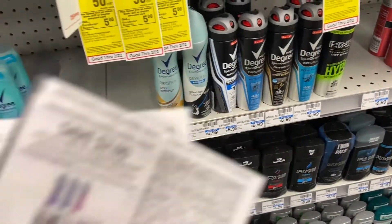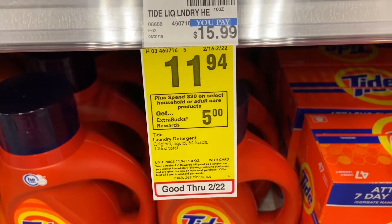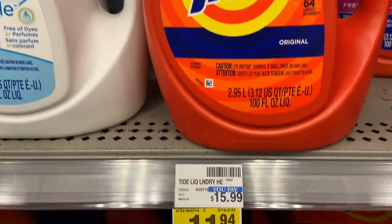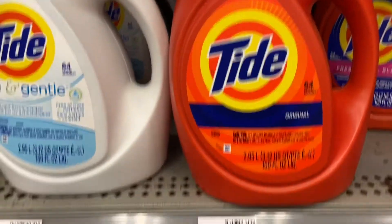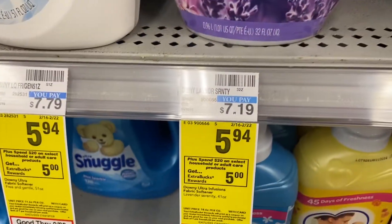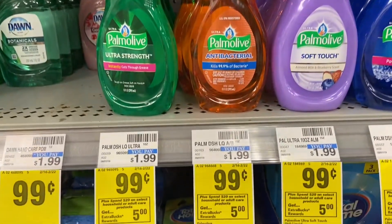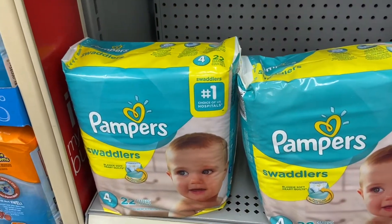I wanted to show you — I'm doing the Spend $20 Get $5 deal, and Tide is included. There's a $2 off coupon on the app for Downy and a $1 off on the app. I'm going to grab two of these for 99 cents.